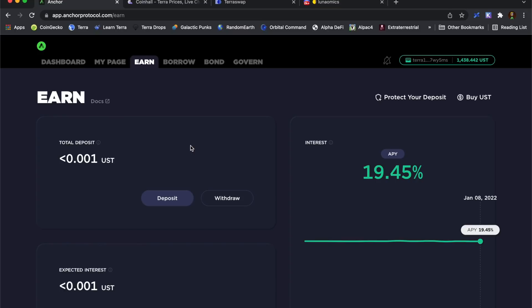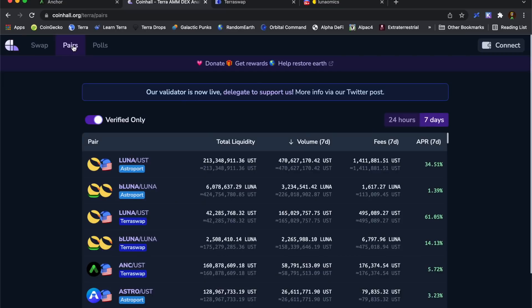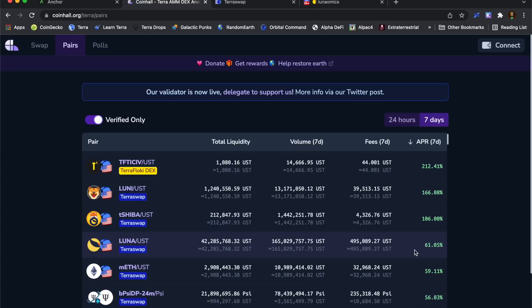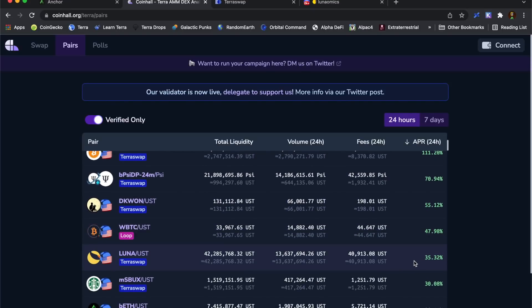Luna Omics has also talked about having a look at TerraSwap LPs. Looking on CoinHall under pairs, on TerraSwap the 7-day APR is showing 61% and the 24-hour APR is down at 35%. That's a nice little boost just for having Luna and UST — I can pair them up and put them into that LP.